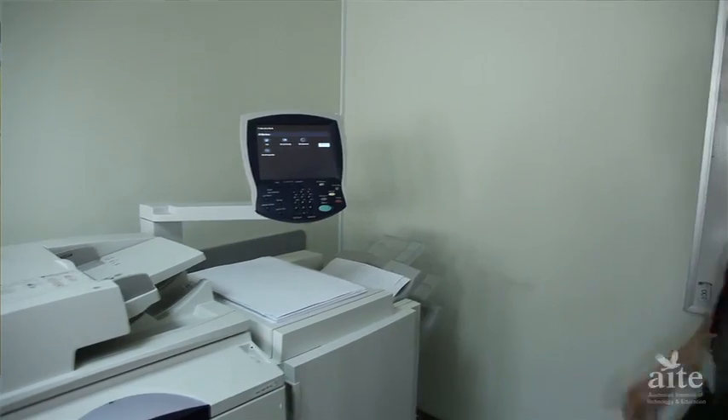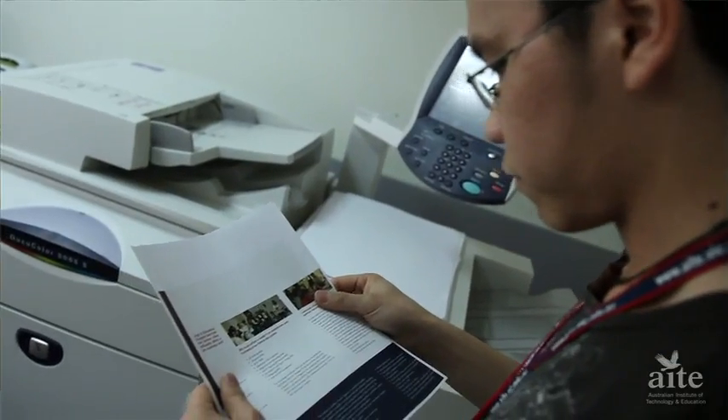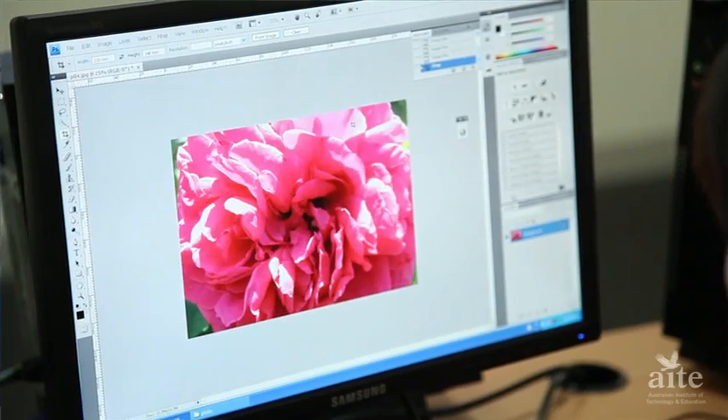Hello everyone, my name is Victor. I study at AITE and I find it's a very great school to study in Melbourne. I study graphic pre-press. In this course, I learn about Illustrator, Photoshop, InDesign and it's a lot of fun. I can show you my artwork — I use the three programs to make it.